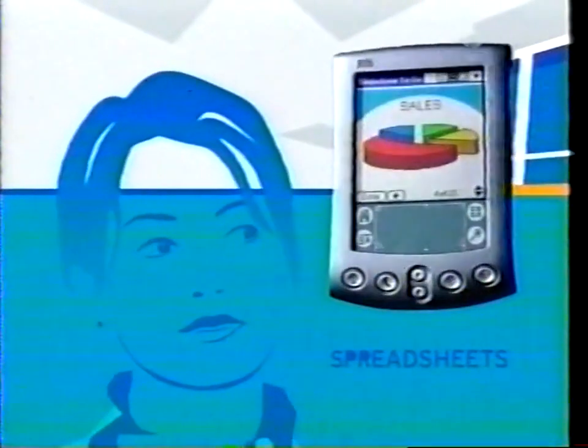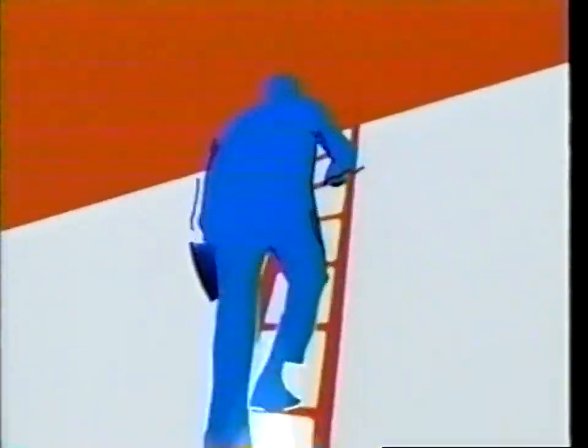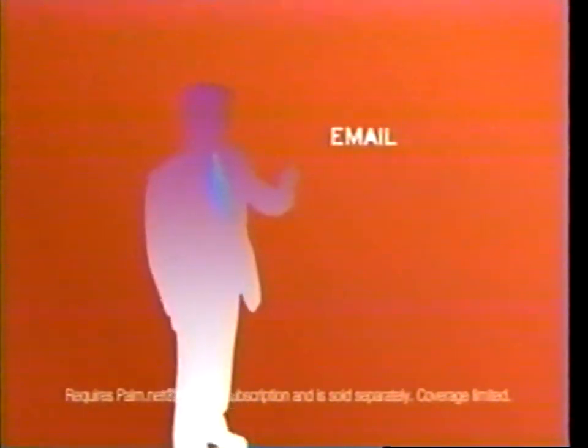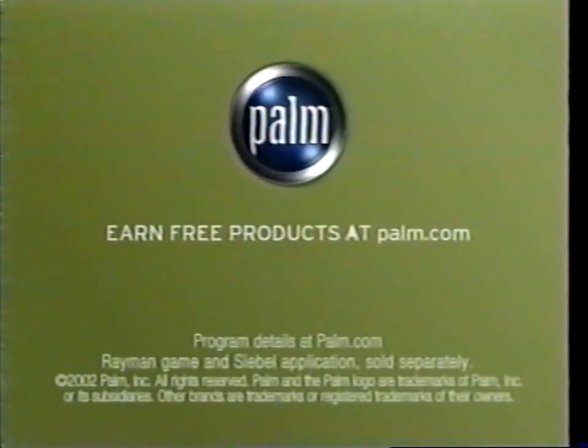Plan. Play. Work. Manage. Connect. Communicate. For whatever you want to do, there's a Palm Handheld to help you do it better. Join us in the Palm Community.